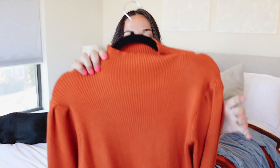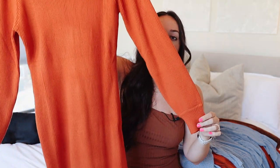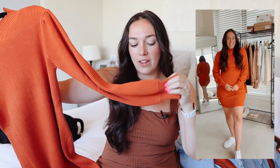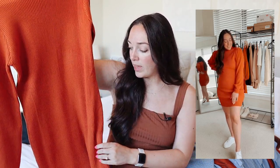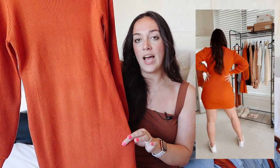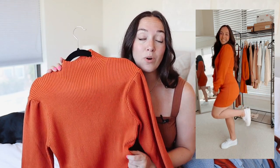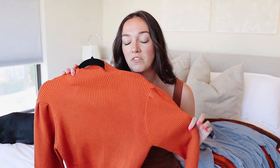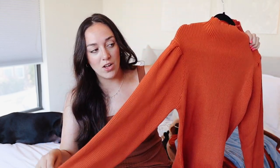Moving on to dresses — the first one is this gorgeous rust-colored faux turtleneck sweater dress. It has beautiful bell sleeves that are cinched at the wrist and bell out on the arm. It's a more fitted bodycon style. You can dress it down with sneakers for casual wear or wear a pair of heels or nice boots for a nicer fall event. This dress is so soft, stretchy, comfortable, and beyond flattering — one of my favorite fall pieces. It comes in a ton of different colors.